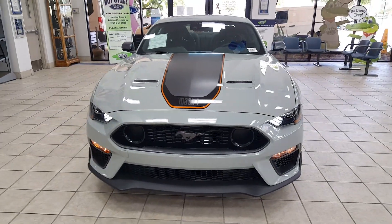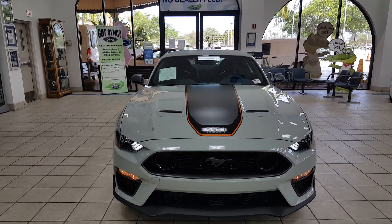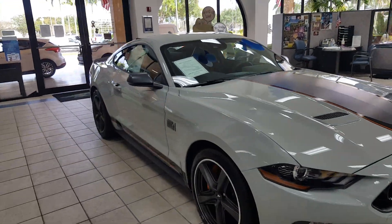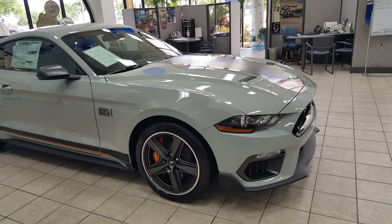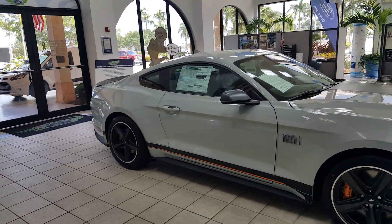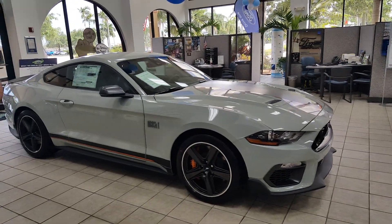Looking at the car up front — beautiful taping and striping, really nice. Please comment below what you think of the car. I think it's a stellar automobile, definitely a step up from the Bullitt since you're getting all the cooling systems underneath for the transmission and gears. This makes it a track weapon when you want to use it for that.